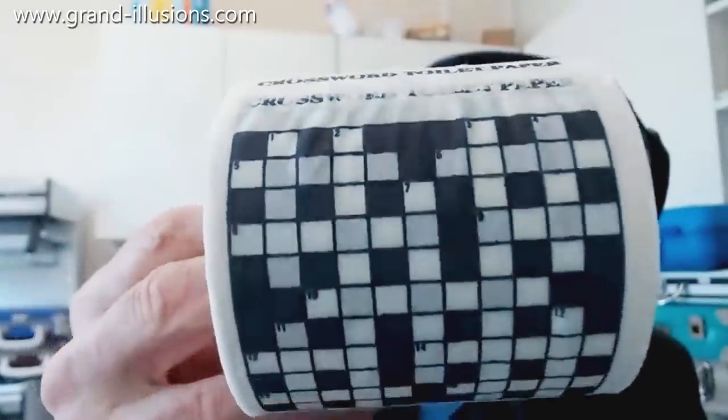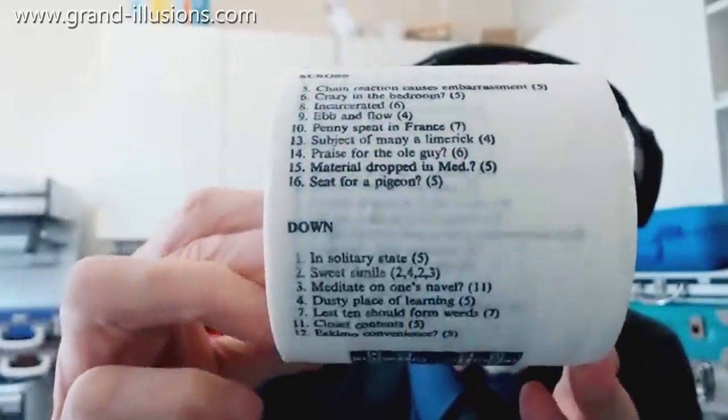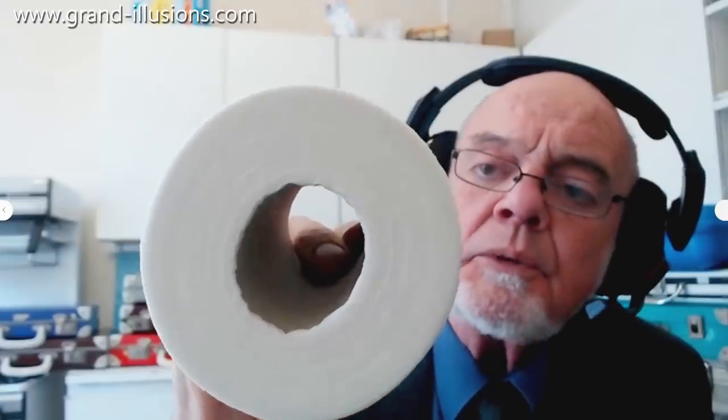What's this? A crossword, yes. Oh look, there's clues under these too — down and across. But actually it's one of those. Yes, it's toilet paper. Tissue, bathroom tissue.